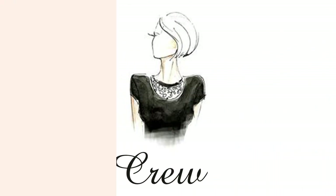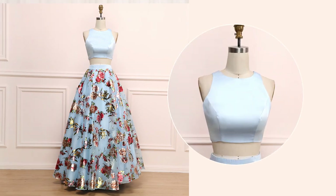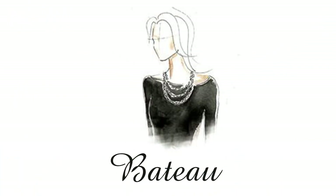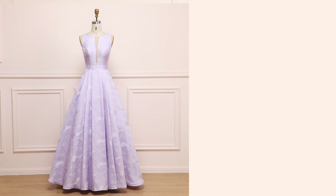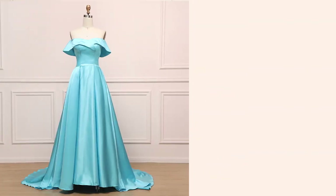Crew neck: This classic, simple, close-to-the-face shape is best for ladies with a long neck, narrow face, small chest, or sloped shoulders. This classic style will accentuate your face and shoulders. Bottom neck: This neckline goes straight across the body from one shoulder to the other, close to the neck, and will make your shoulders look wider.